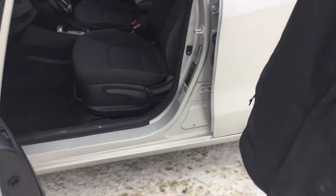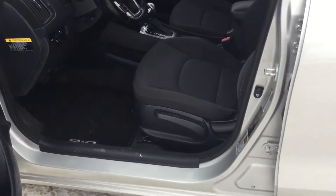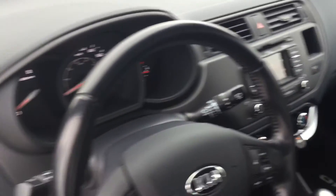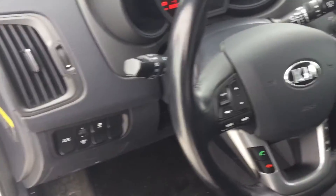Just take a look at the inside — this thing is in absolutely amazing condition. You have your heated seats with two levels to choose from, your active eco mode, and a nice little touchscreen display in the center with Bluetooth.